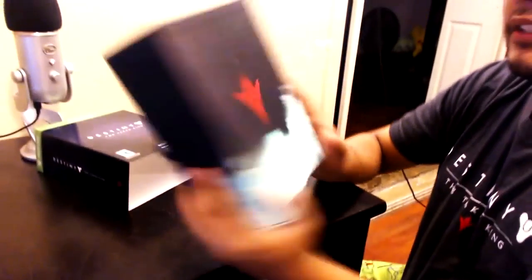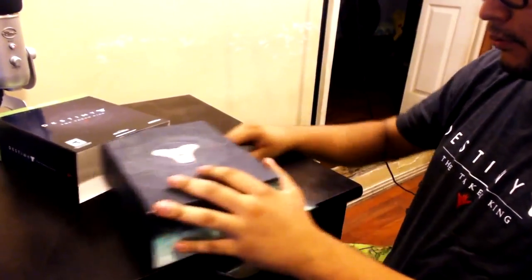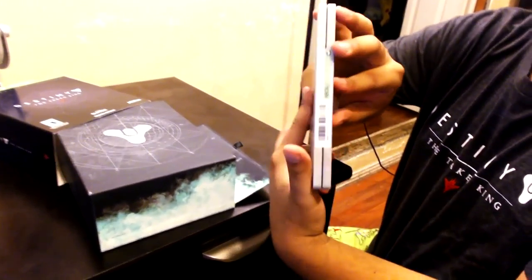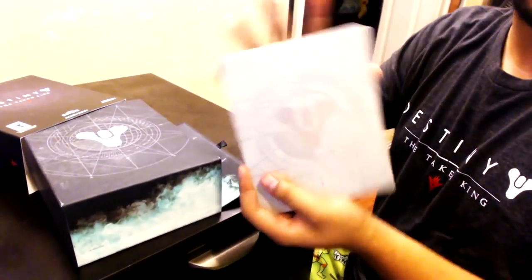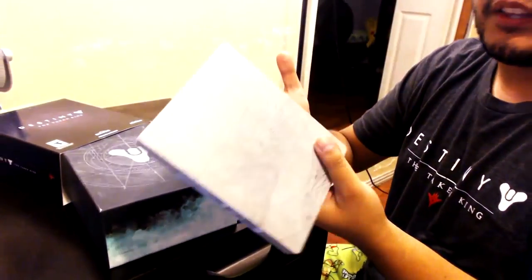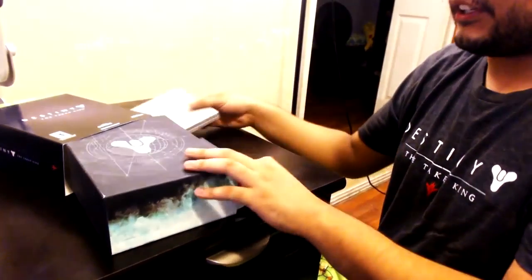The Taken King art on the back is pretty sick. The first thing out of the box is the game case — you can see the little Xbox sign on the side. I love having steel cases; they just look cool and the art on them makes them a really good collector's item.